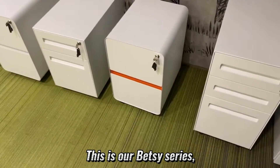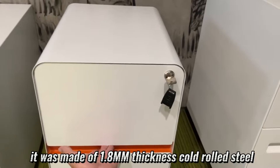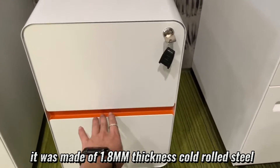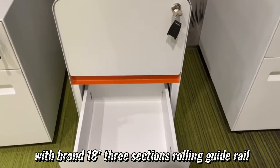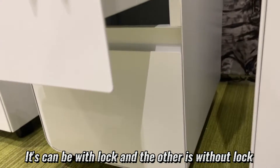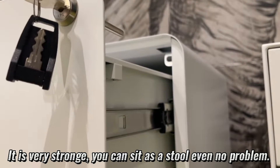Like this design — this is our basic series. The design features all round corners. It is made of 1.8mm thickness cold steel with a brand 18-inch three-section rolling guide rail. It can be relocked or without lock. It is very strong — you can even use it as a stool, no problem.